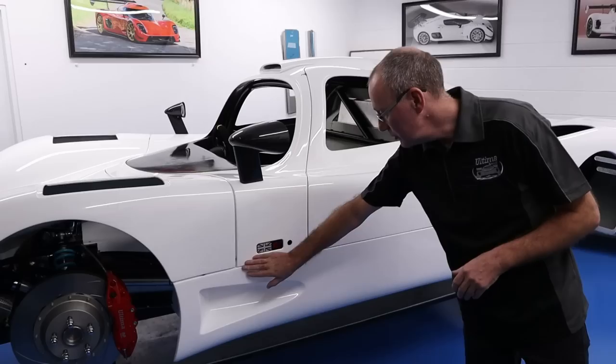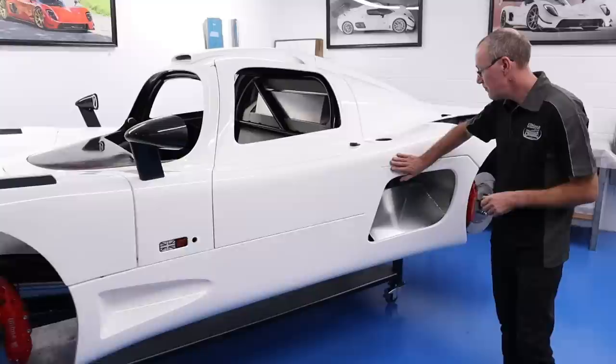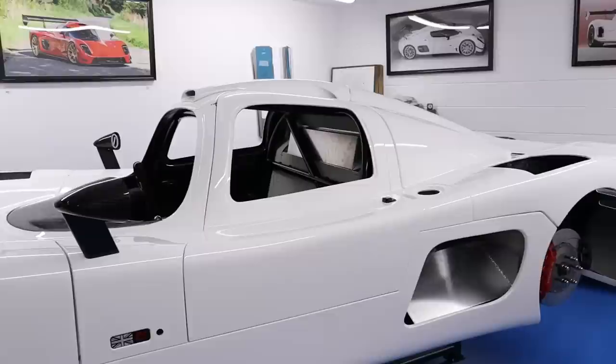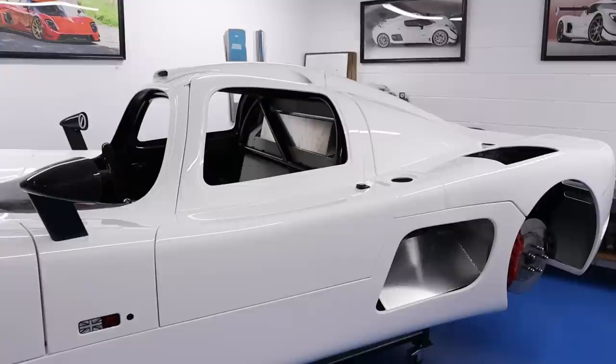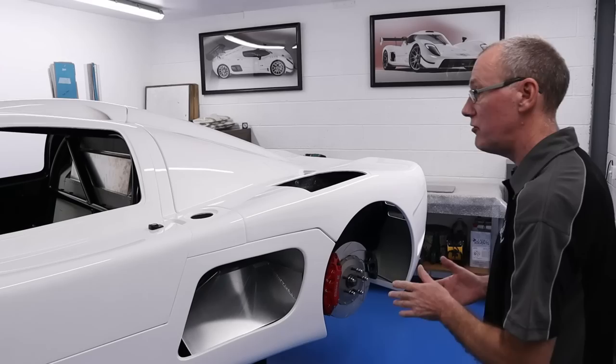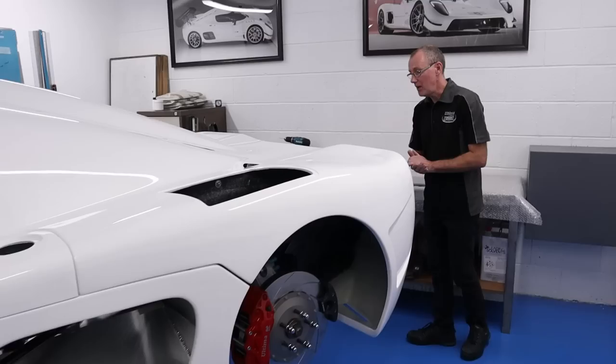Then it's all a case of lining all the body panels up so that we've got a nice flush fit. Once we're happy with those, we move on to the front and rear canopy. We haven't put the doors on yet — the doors will come later. I generally start with the rear canopy first. I get that on and centre it up on the rose joints at the rear, so that it lines up with the centre section.